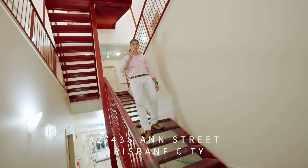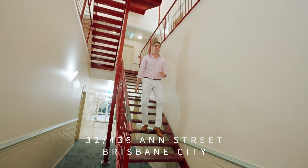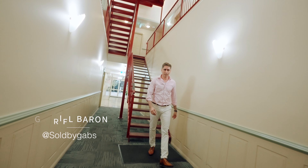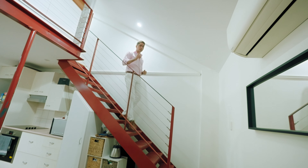Hi guys, are you looking for a unique place in Brisbane City with the perfect correlation between urban style and sophistication? Bienvenidos to the Manhattan. Here you go guys, have a look around.